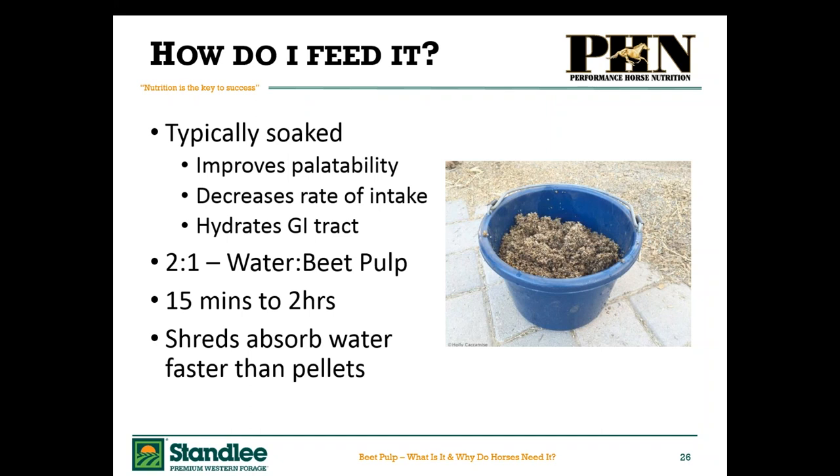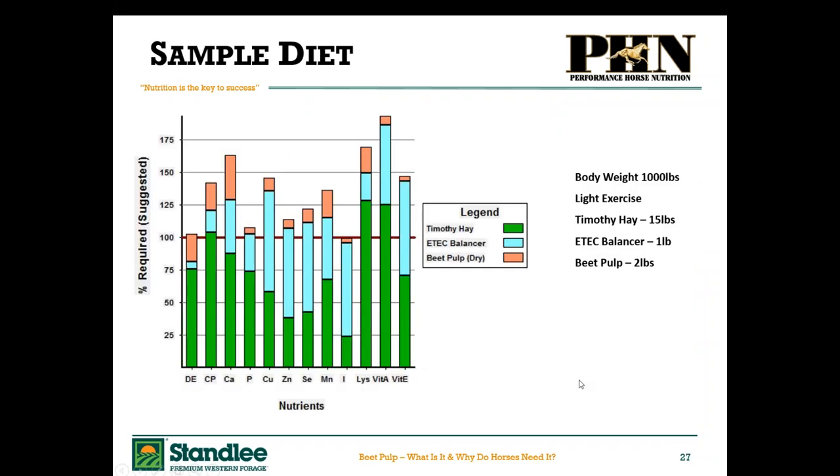If you truly want to leach some more sugars out of the beet pulp, put a mesh bucket on the inside, put your beet pulp in that with maybe a five-to-one water ratio, and when you're done soaking actually drain that water out — pull the strainer out with your wet beet pulp in it. When it comes to which form absorbs water faster, your shreds will absorb water faster because they've got much more surface area.